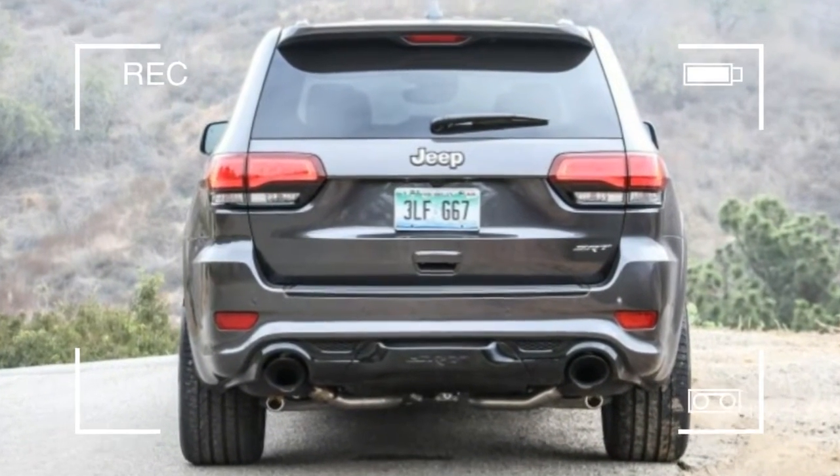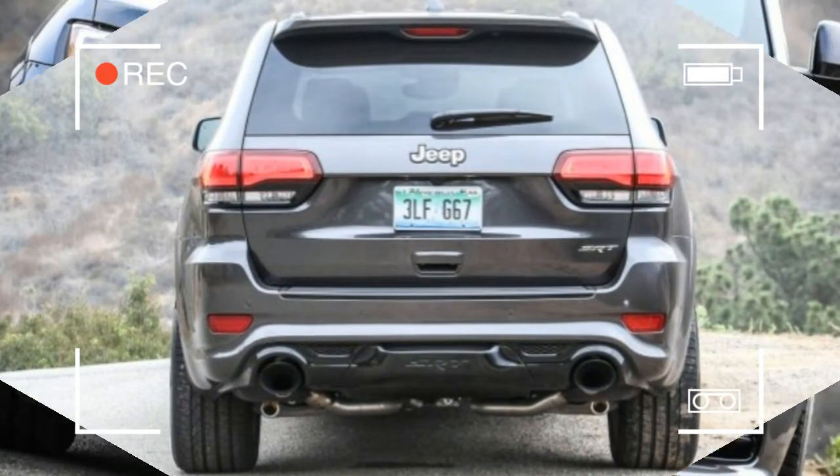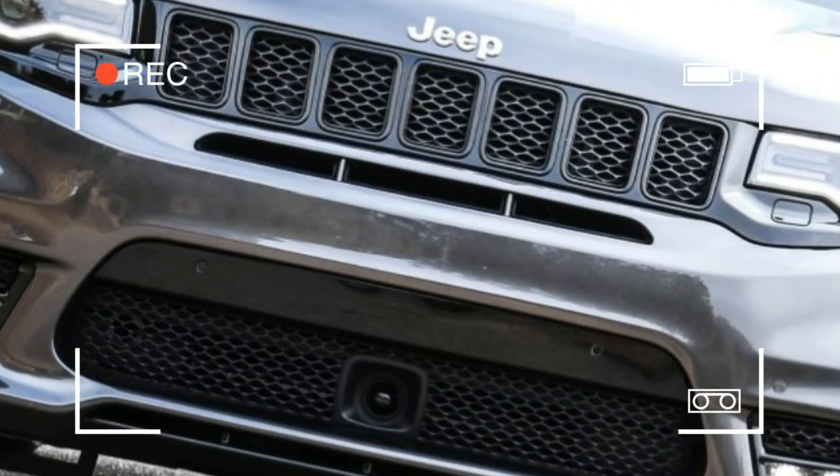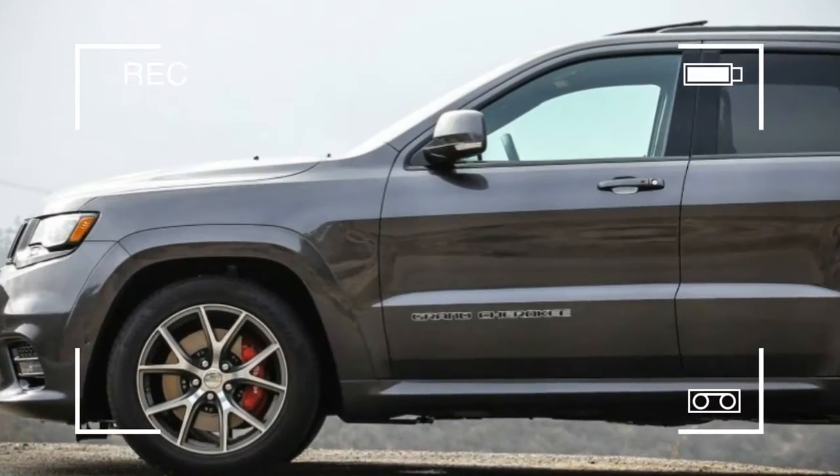In SRT form, the Grand Cherokee is transformed into a fat-fendered caricature of itself that blows the mental processors of most sane people. But as it turns out, buckets of charisma can be found on the far side of common sense.